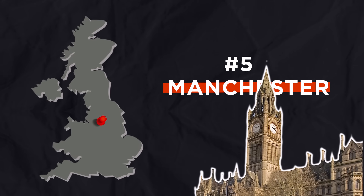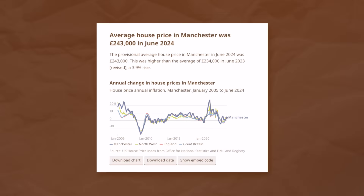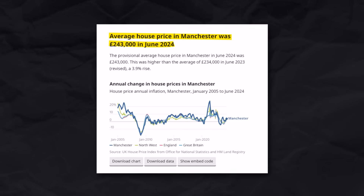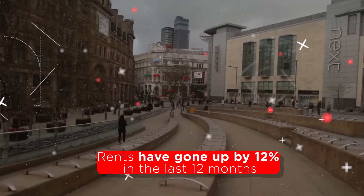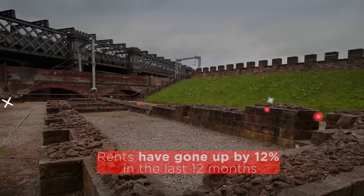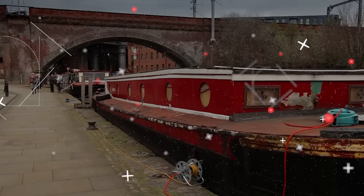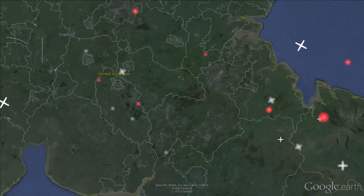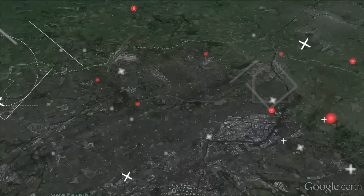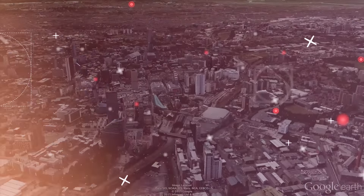Number five is Manchester. The average house price right now from the Office for National Statistics is £243,000, and rents have gone up by 12% in the last 12 months. Manchester itself is a tough market to get into because so many people want in, but if you go to surrounding areas like Wigan and Bolton, houses are really cheap there as well. Manchester, in my opinion, is almost like the new London, but you can still buy houses there for below the national average price.